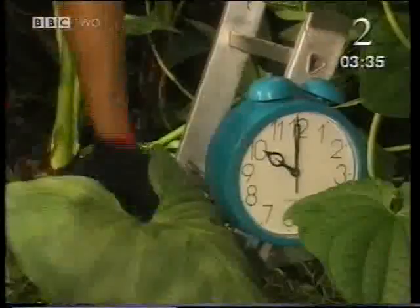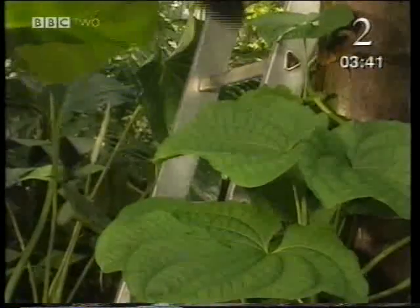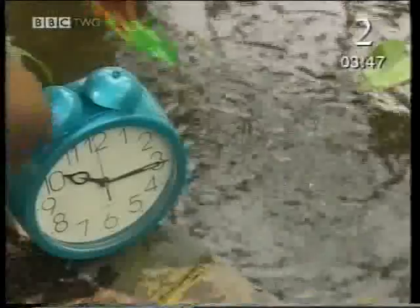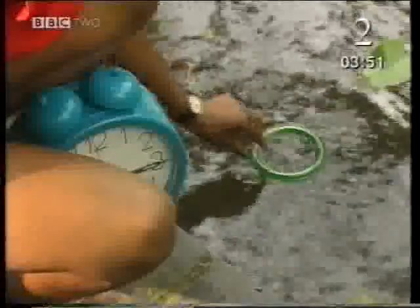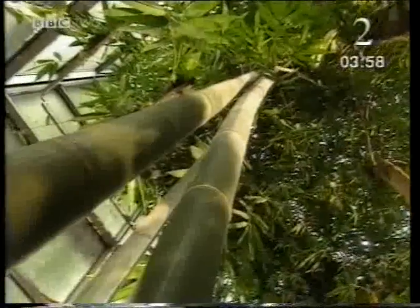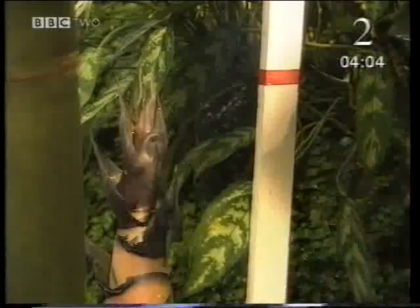It's a staggered start, every 15 minutes, with the creeper off first at 10am. This red tape marks its starting point. This green ring isolates a few tiny lemna plants. And now for the giant bamboo — a marker stick for the baby. On the marks, get set, grow.